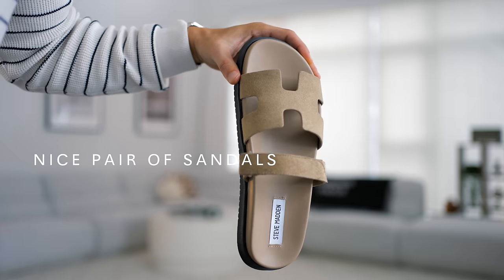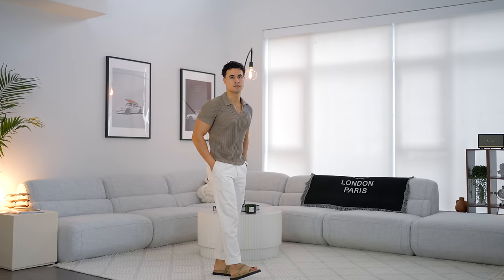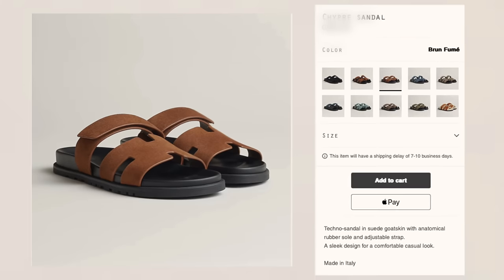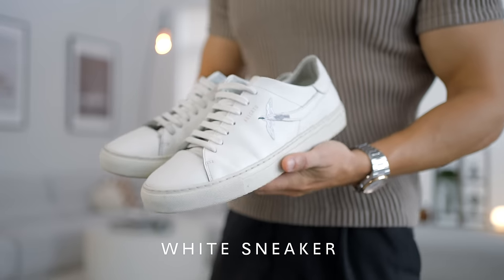The next thing you want is a nice pair of sandals — stop rocking your flip-flops. I found these Steve Madden ones called the Mavens; they look super classy and you can actually wear them with your formal outfits too. They're basically the poor man's version of the Hermès sandals. The Hermès ones are incredibly expensive, so save yourself the money and buy these from Steve Madden — they look almost identical, they're only $100, and they're going to get wet and sandy anyway.